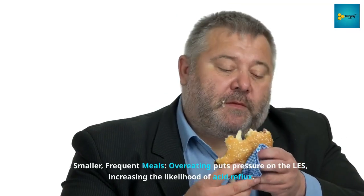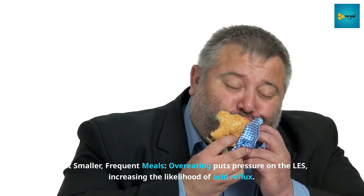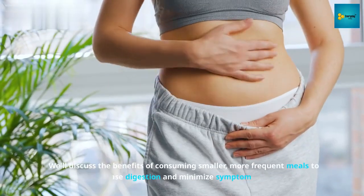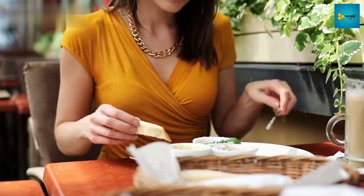Number 3: Eat smaller, frequent meals. Overeating puts pressure on the LES, increasing the likelihood of acid reflux. We'll discuss the benefits of consuming smaller, more frequent meals to ease digestion and minimize symptoms.